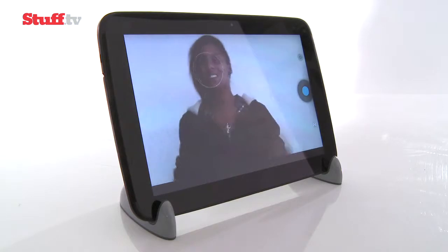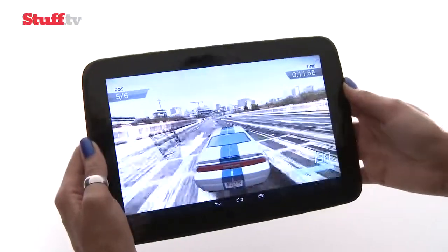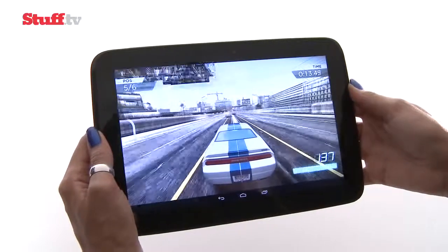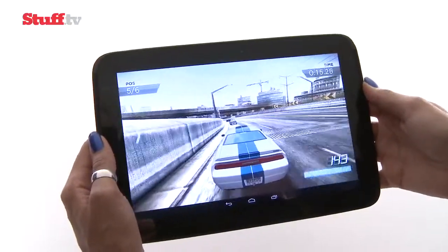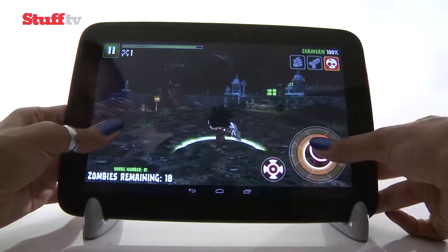The Google Nexus 10 packs a pretty large battery, so it doesn't suffer the same battery woes as the Nexus 4. Impressively, with normal usage, WiFi on, and the display at half-brightness, you'll run down only 20–30% after half a day's normal use.